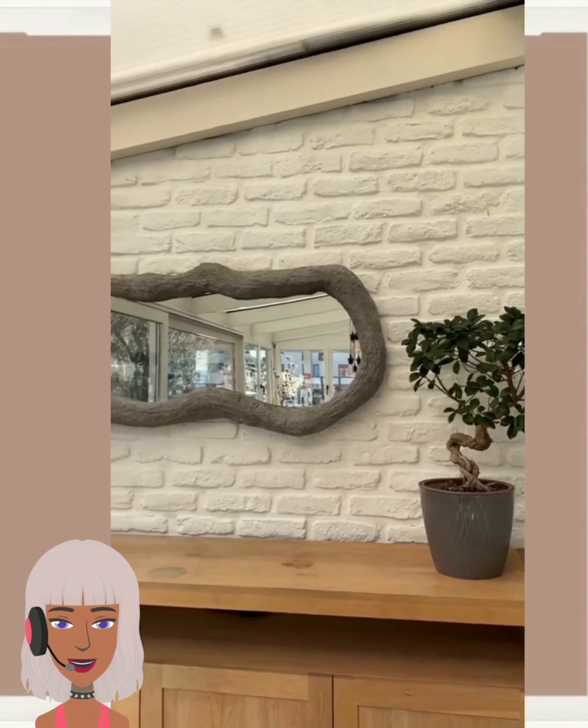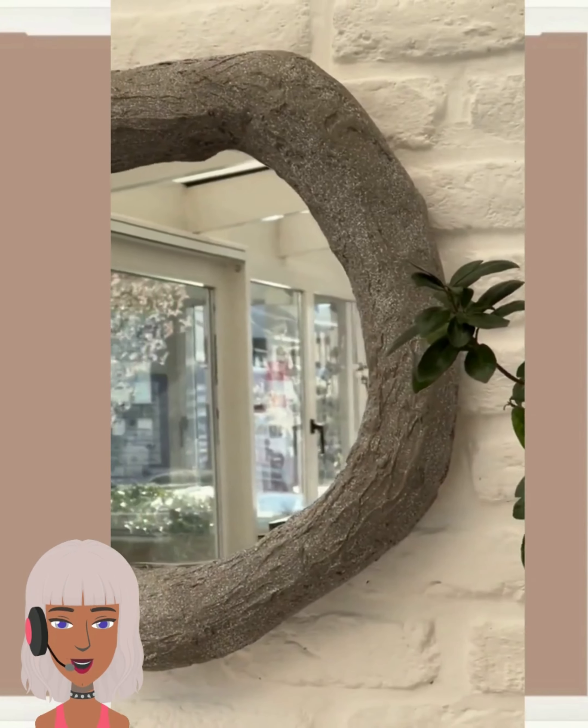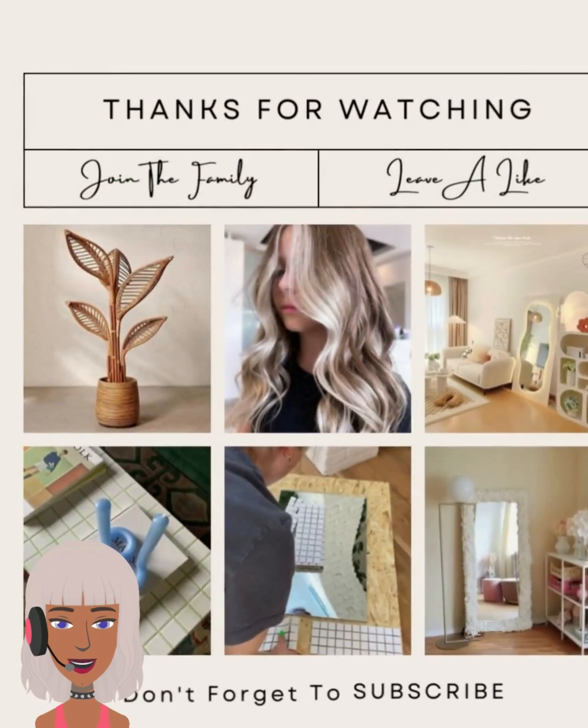I hope you enjoyed all of these DIY project ideas and my reactions to them. If you did, please be sure to give this video a big thumbs up, hit that subscribe button, and I will see you in the next one.